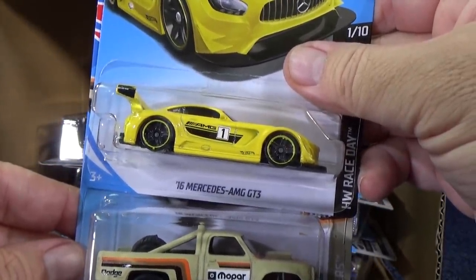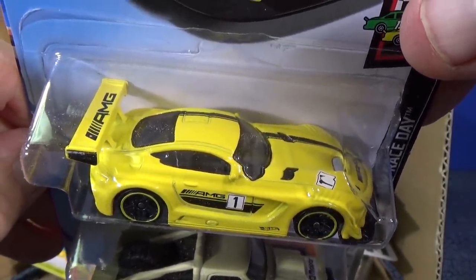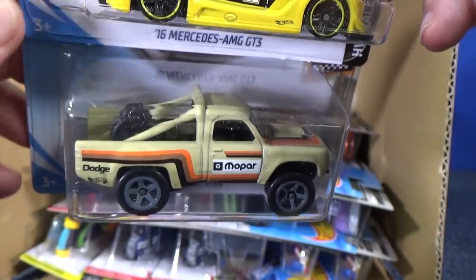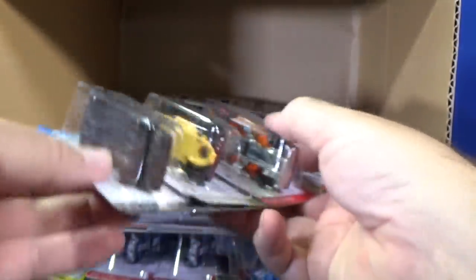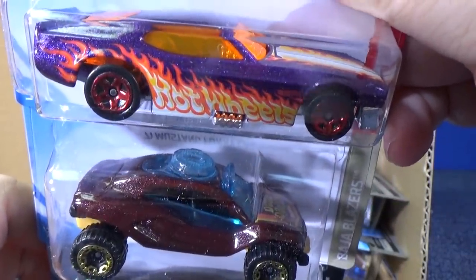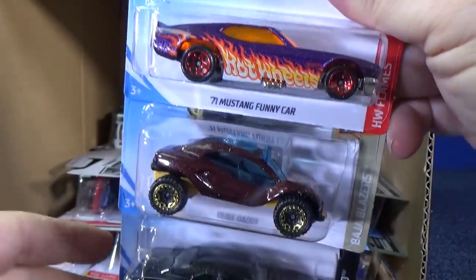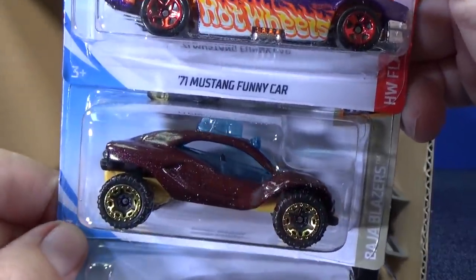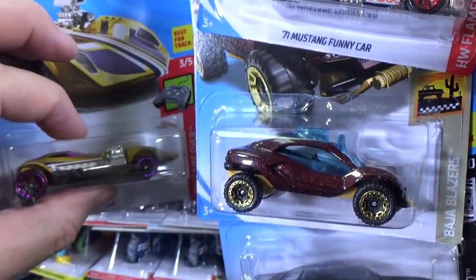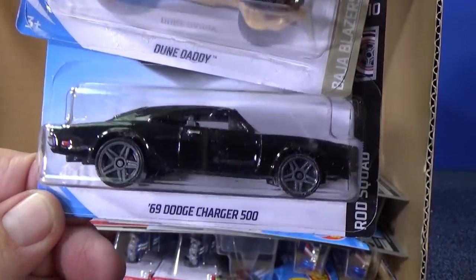Here we have the 16 Mercedes AMG GT3 in yellow and black, along with the 87 Dodge D100. Then the 71 Mustang funny car. If you watch every case unboxing video, some of these carry over from the last case, and some will carry over — like this Doon Daddy, you might see it in the E case. It's not that they're exclusive to this case, except for the treasure hunt.